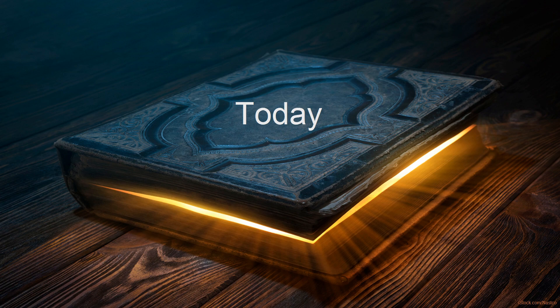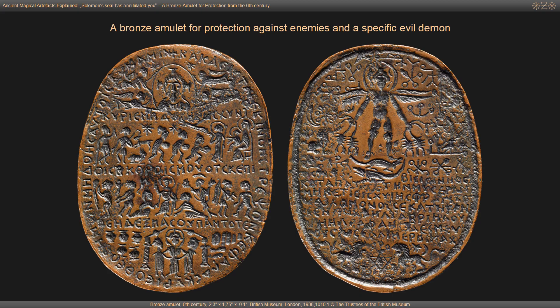Hey there and welcome to Ancient Magical Artifacts Explained. Today, Solomon's Seal has annihilated you — a brass amulet for protection from the 6th century.